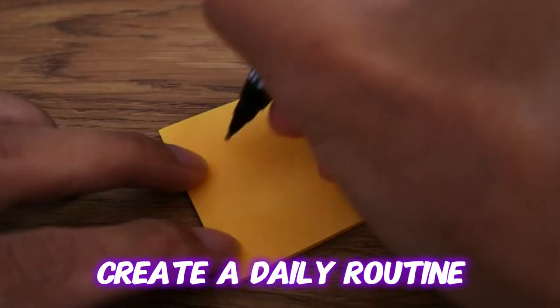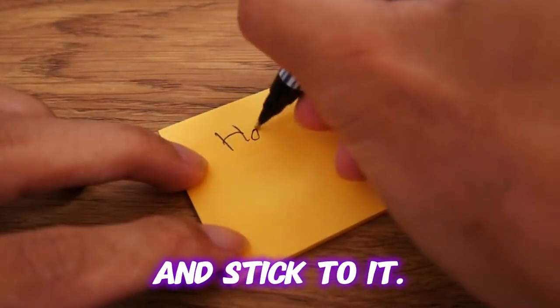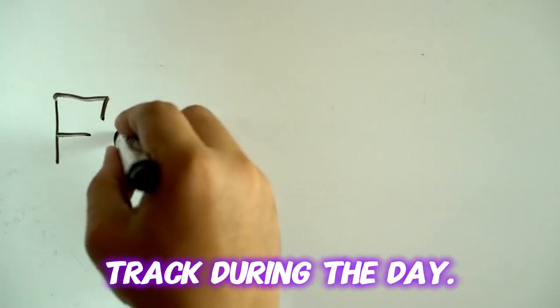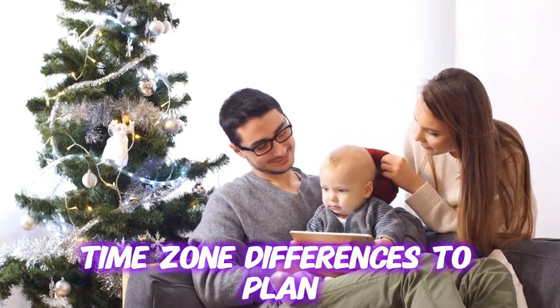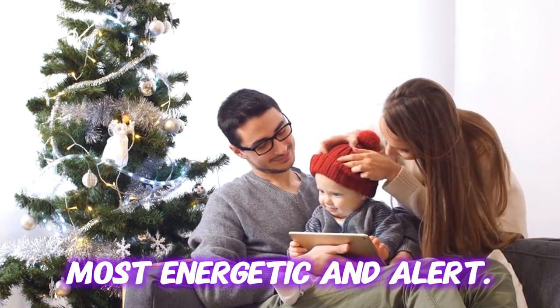To stay productive, create a daily routine and stick to it. This will help maintain focus and keep you on track during the day. You can also take advantage of time zone differences to plan your workday around when you're most energetic and alert.